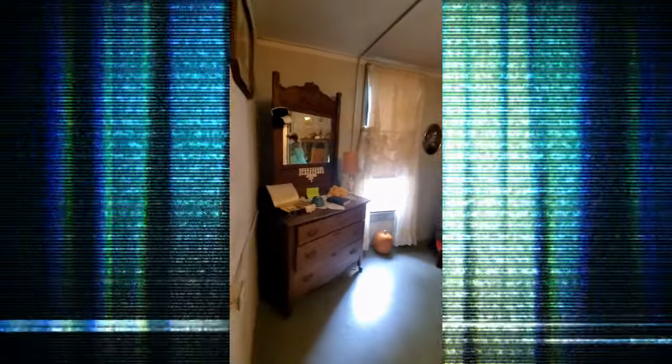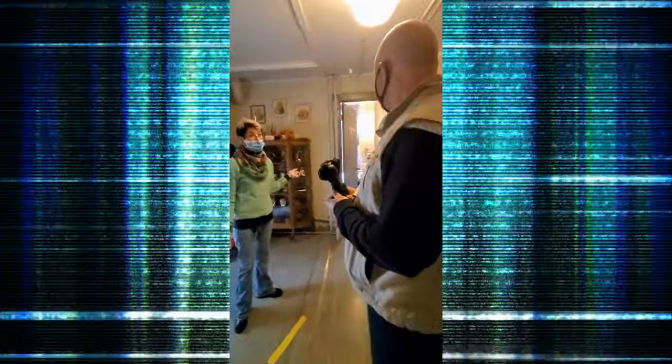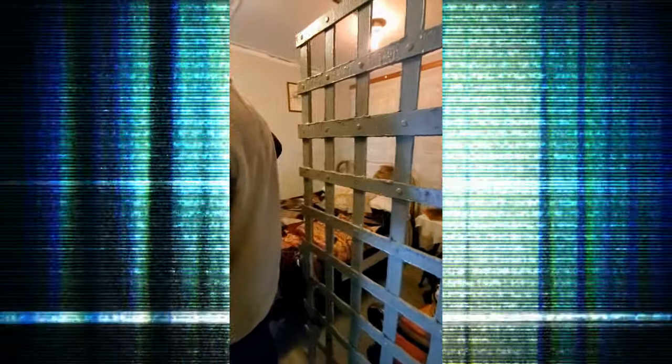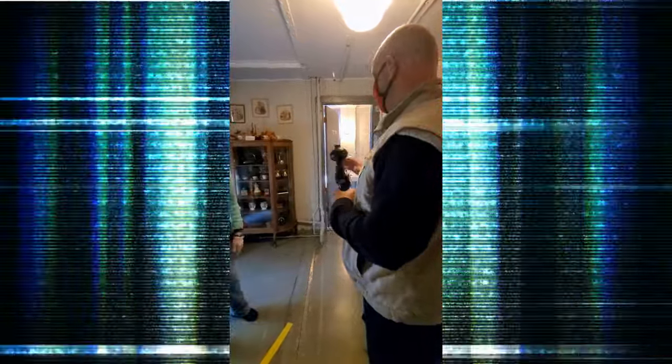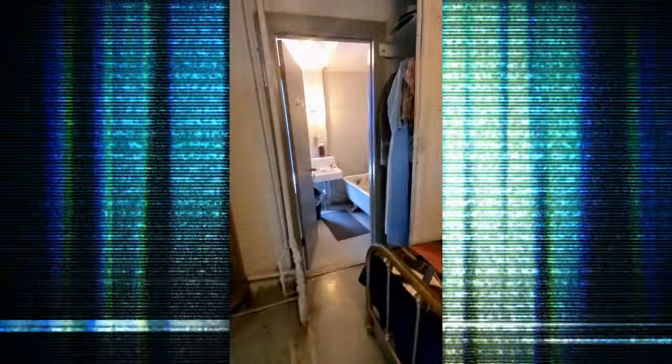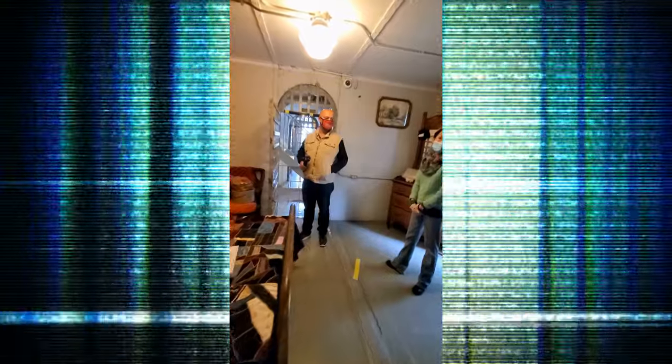This area was originally cells — this is where they had women inmates in the day. There's evidence from the gate and the ceiling in the bathroom that these were cells. One of the last jailers got tired of coming down all those stairs from the fourth floor over and over, so he asked to move the bedroom closer to the door, and that's when the layout changed.